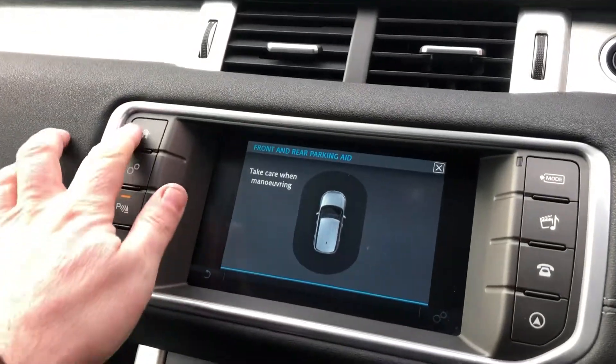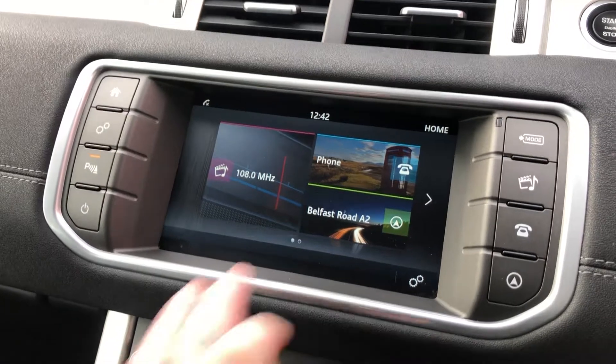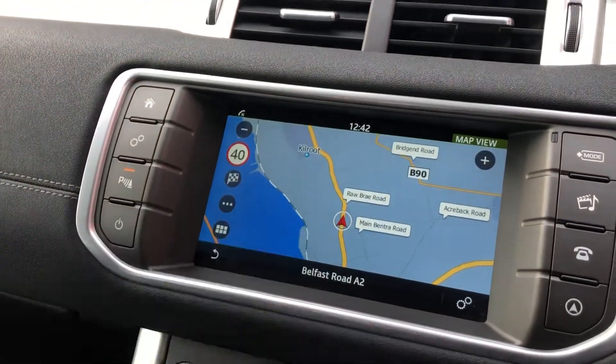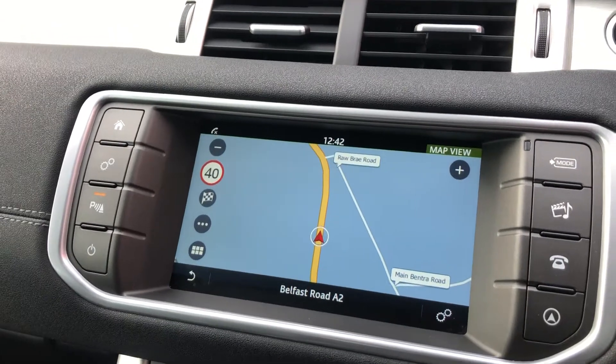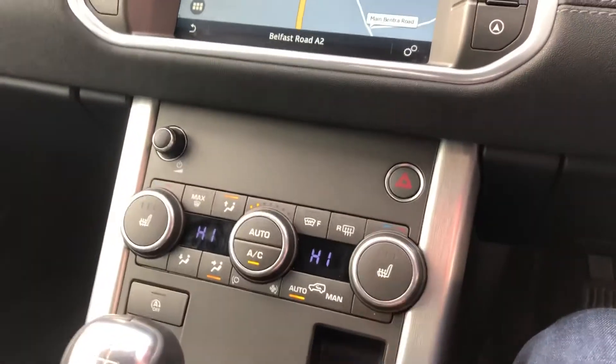That's the optical display for your front and rear sensors. You've got digital radio, Bluetooth for the phone, and sat-nav built in with road sign notification just here. Dual-zone climate control and heated seat controls.